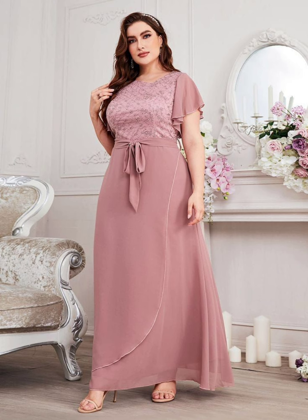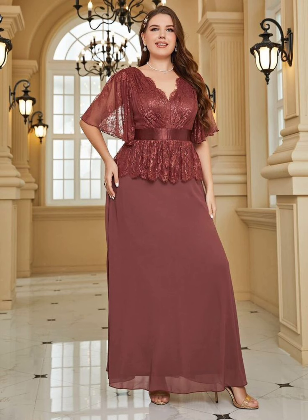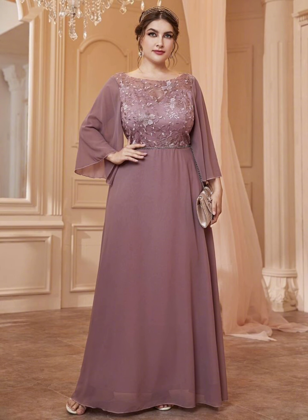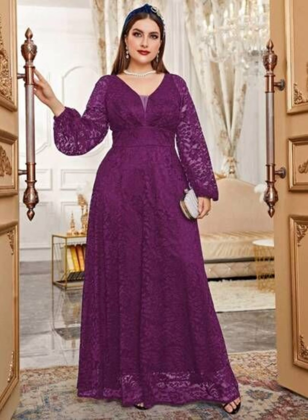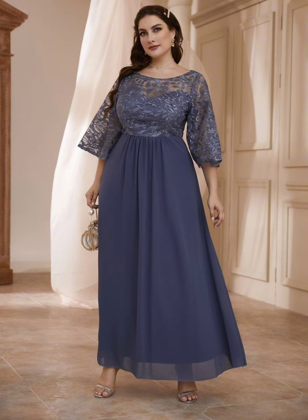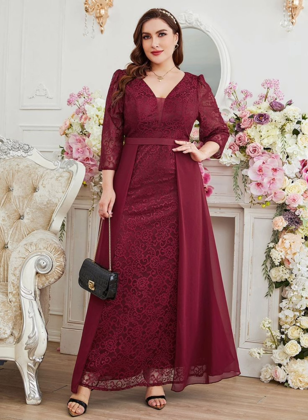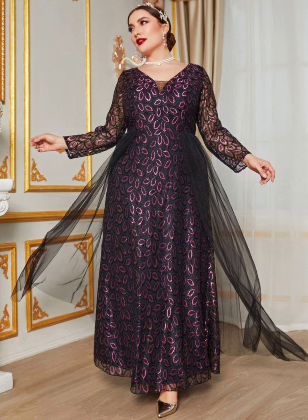When shopping, don't be afraid to try on different dresses and ask for opinions from your friends or family members. Remember, the most important thing is to feel happy and proud on your daughter's special day. Your dress should make you feel confident and beautiful, so you can focus on celebrating with your family and friends. Wear a dress that is very comfortable, makes you feel happy, and helps you look elegant and decent.